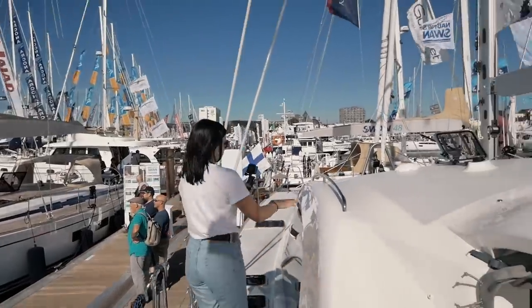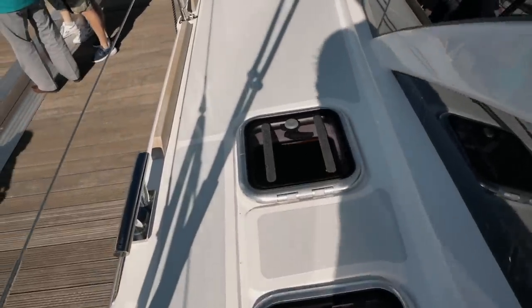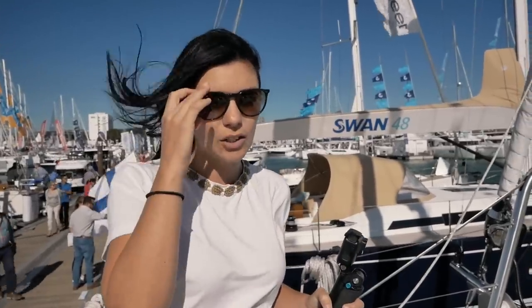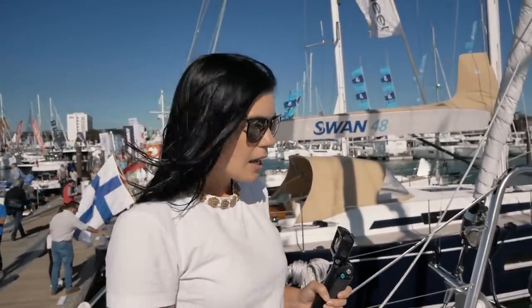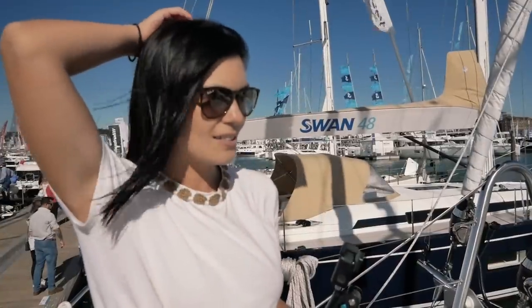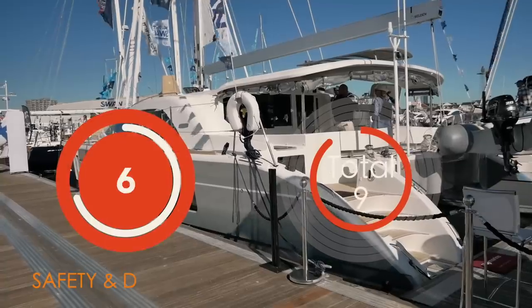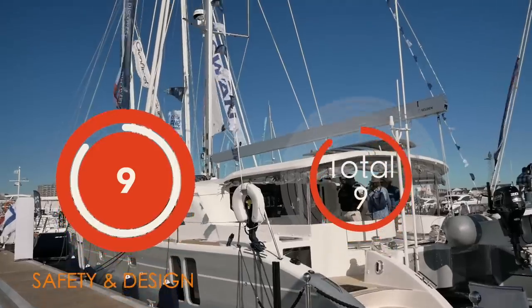Moving on to the deck, the Discovery 50 has some amazing handholds. It is a very safe boat to move around and work on. We would, however, have liked to have seen flush-mounted hatches. The side decks are really wide with a handrail along the entire length of the coach roof, which is really good. The hatches aren't flush, so there is a bit of a tripping hazard. With a transom-mounted life raft, it's only the lack of flush-mounted hatches that costs points — nine out of ten for safety in design.